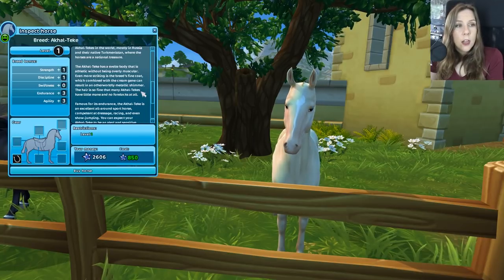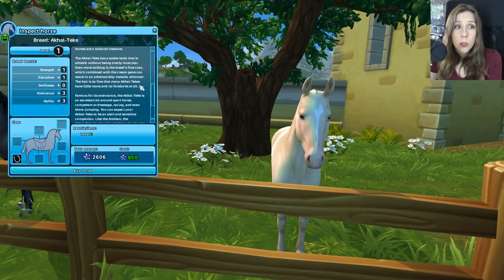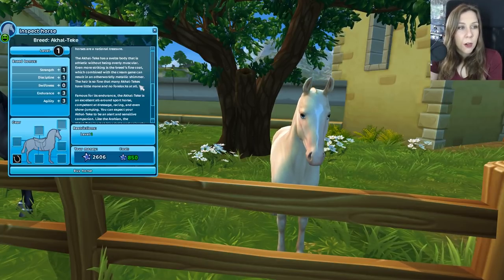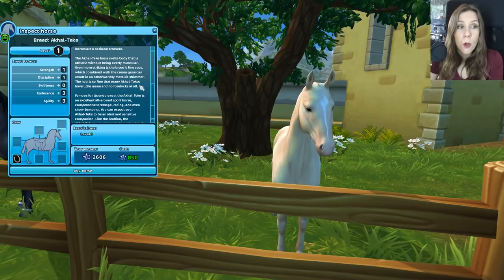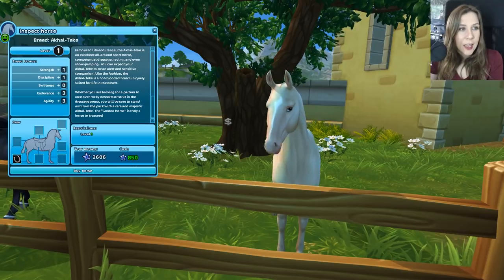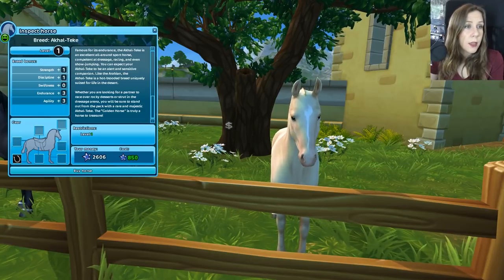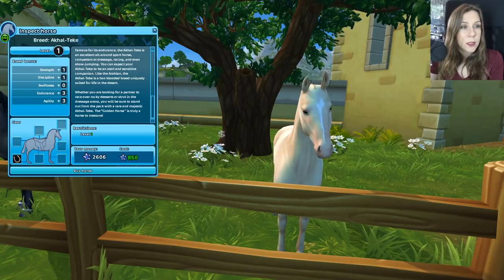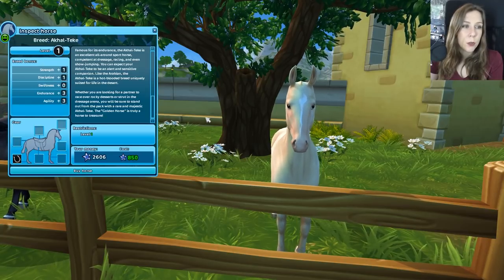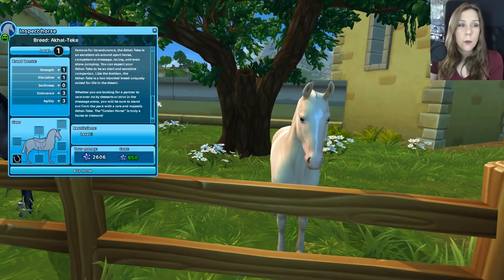The Akhal-Teke has a svelte body that is athletic without being overly muscular. Even more striking is the breed's fine coat which, combined with the cream gene, can result in an otherworldly metallic shimmer. Their hair is so fine that many Akhal-Tekes have little mane and no forelock at all — you may have noticed that his mane is a little bizarre. Famous for its endurance, the Akhal-Teke is an excellent all-around sport horse, competent at dressage, racing, and even show jumping. Like the Arabian, the Akhal-Teke is a hot-blooded breed uniquely suited for life in the desert. Whether you're looking for a partner to race over rocky deserts or strut in the dressage arena, you'll stand out from the pack with a rare and majestic Akhal-Teke — the golden horse is truly a horse to treasure.